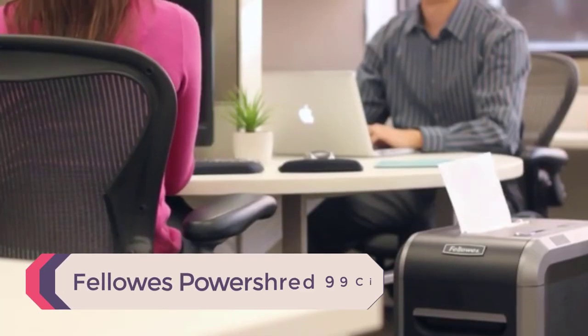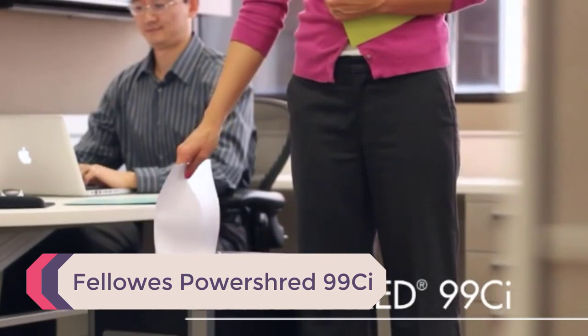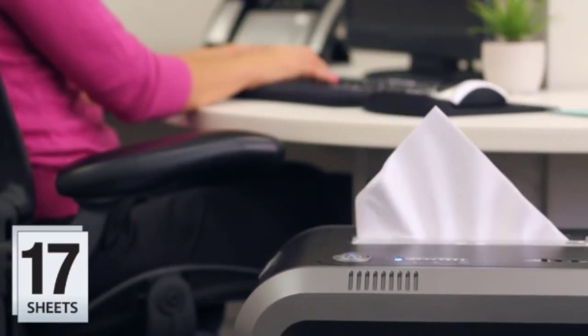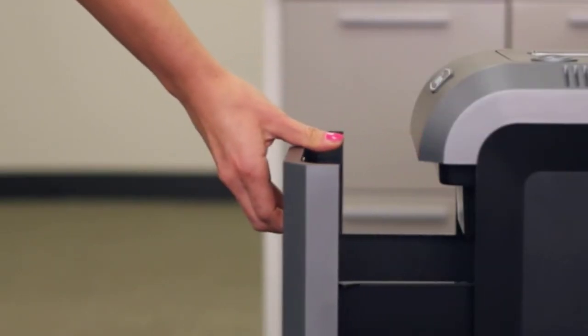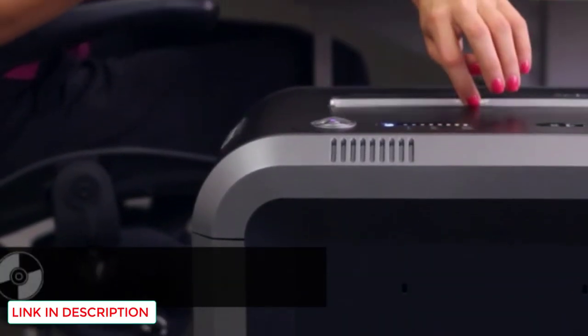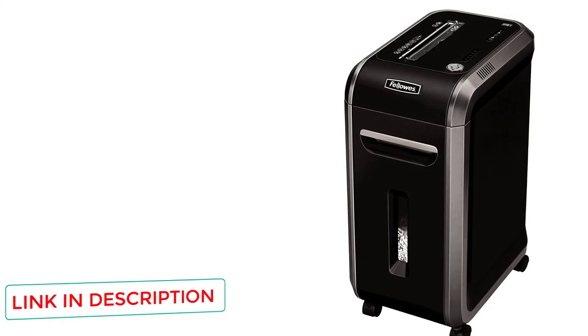Number 1: Fellowes Power Shred 99CI. If you are looking for something which can shred a lot of sheets of paper at one time, then you have found it. With this heavy-duty shredder, you can shred 18 sheets of paper at once. You can also shred CDs, DVDs, staples, credit cards, paper clips, and more — this shredder will cut through almost anything which gets in its way.